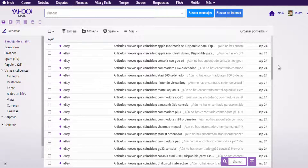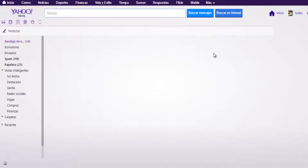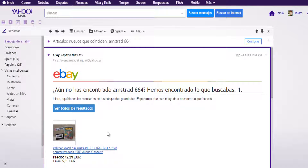Normally there are more, around 40 or more. What I do is enter each one of the listings and see if it is really what I am looking for. In this case it had to be Amstrad 664, and I see that it is a game.